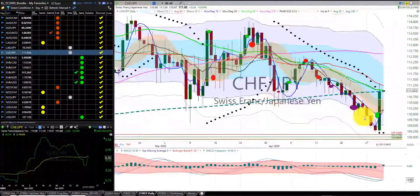Swiss franc Japanese yen — again, the importance of stops. Look at this rocket candle back to the 200 moving day average. We were in one, two, three positions and we were stopped out at the RL30 for a significant gain. We have a potential MACD 1030 crossover. We're in the winter season.